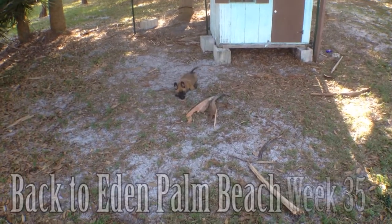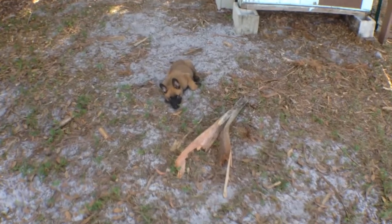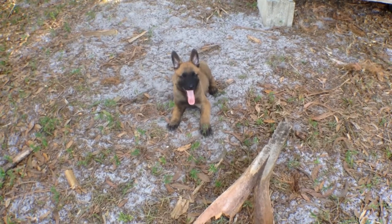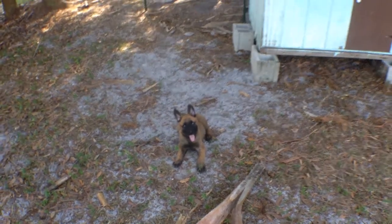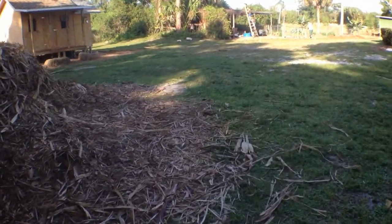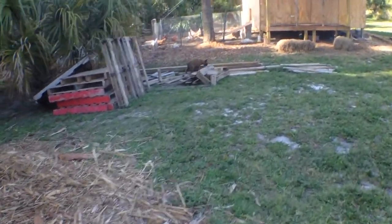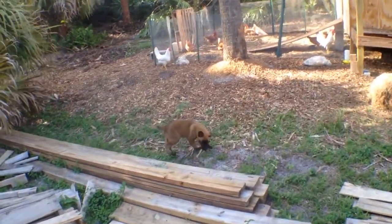Welcome to week 35 of our Back to Eden Garden, Palm Beach style. This is a new addition to our family — this here is Marshall, a Belgian Malinois, like a shepherd. My brother brought them as a gift for the boys, and actually it's not just one — there's a second one. Let's see if we can find him over here. There's Chase — hey Chase, say hi!